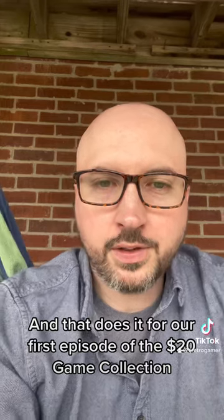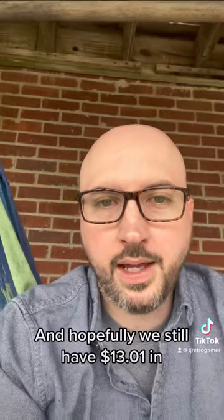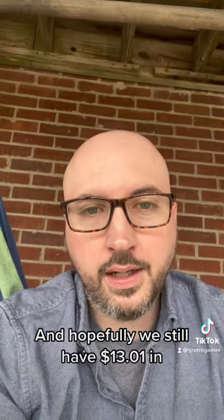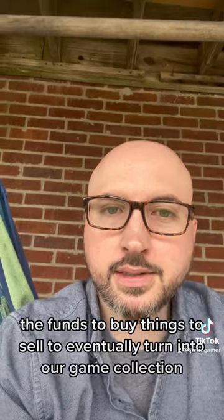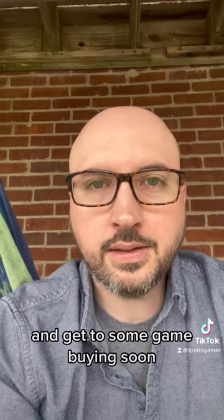And that does it for our first episode of the $20 Game Collection. I'm TJ Retro Gamer. Follow me here on TikTok and YouTube, same handle. Hopefully we still have $13.01 in the funds to buy things to sell to eventually turn into our game collection. Hopefully those shoes will sell in the next week or so, and then we can add a nice chunk of change and get to some game buying soon. Like, subscribe — I'll see you in the next one.